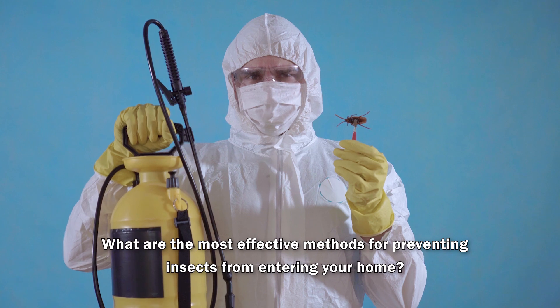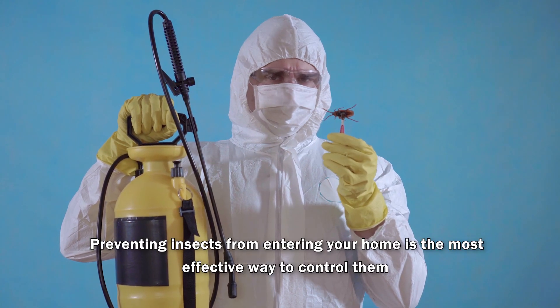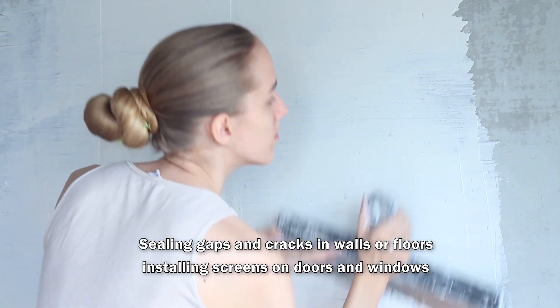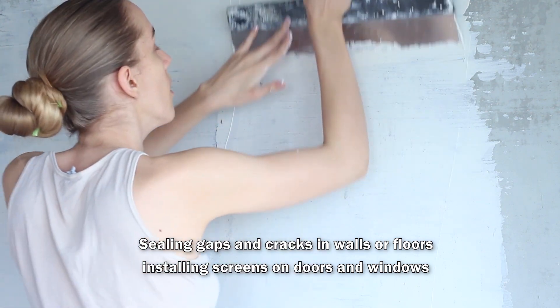Preventing insects from entering your home is the most effective way to control them. Sealing cracks and gaps in walls and floors and installing screens on doors and windows are some effective methods.